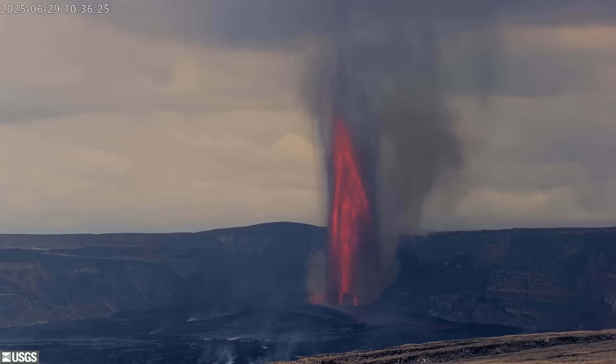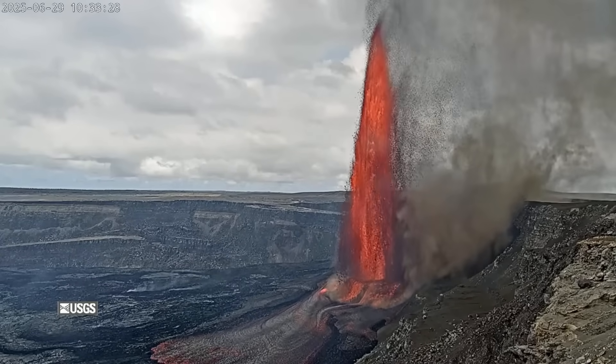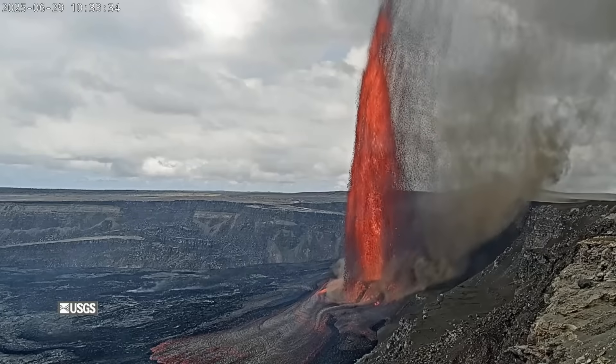Summit inflation changed to deflation and tremor increased. The USGS Hawaiian Volcano Observatory issued a Volcanic Activity Notice and noted that the National Weather Service measured winds blowing from the northeast to east direction. Conditions at the summit, however, were variable during field observations. Scientists said it was uncertain what direction the volcanic gas emissions and tephra may be distributed.